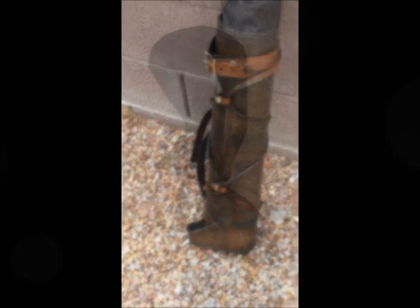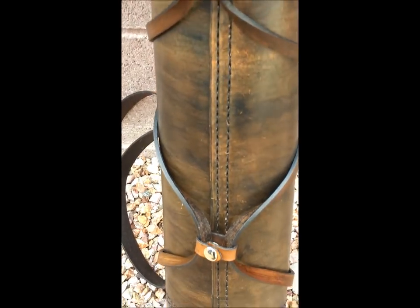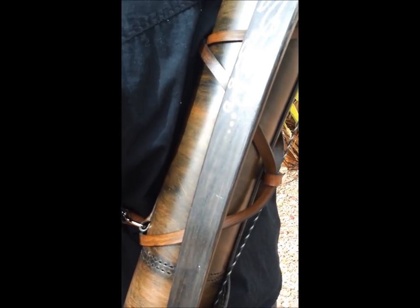The Ranger Quiver stands 22 inches tall and features an optional pigskin leather fletching cover that will accommodate arrows up to 32 inches long. It also features a bow holster with strap to mount your bow to your quiver when not in use.